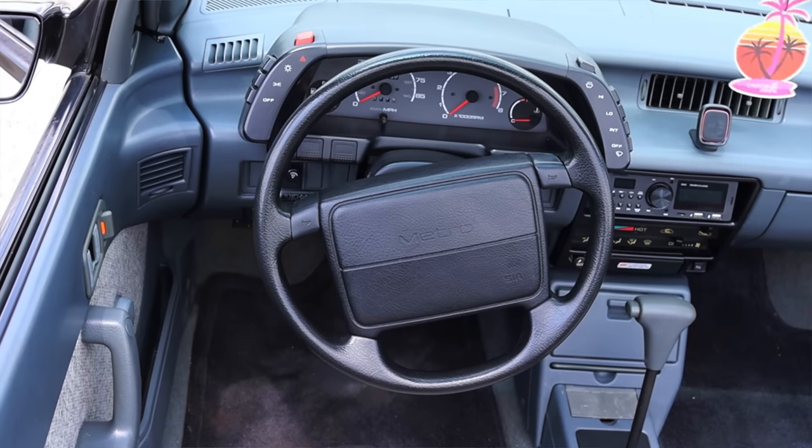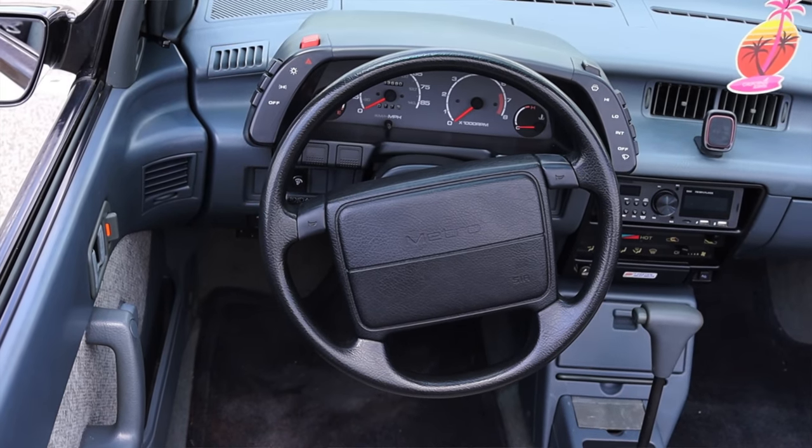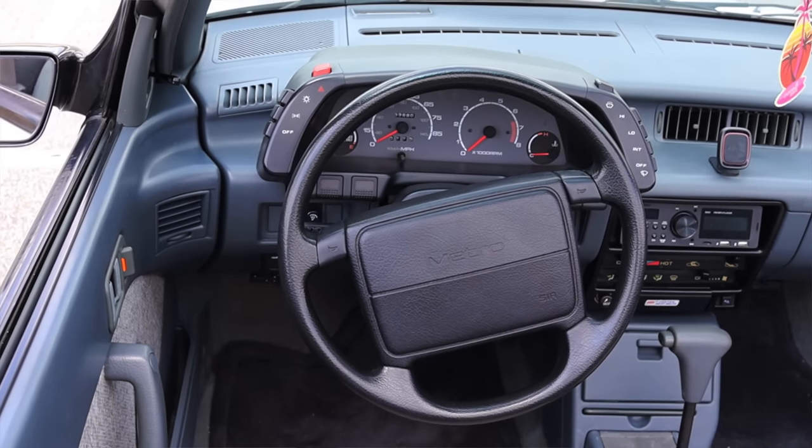On the steering wheel I have two little horn buttons, and I do get an airbag, which is very nice for a Geo product prior to airbag requirements. Let's test those horns.